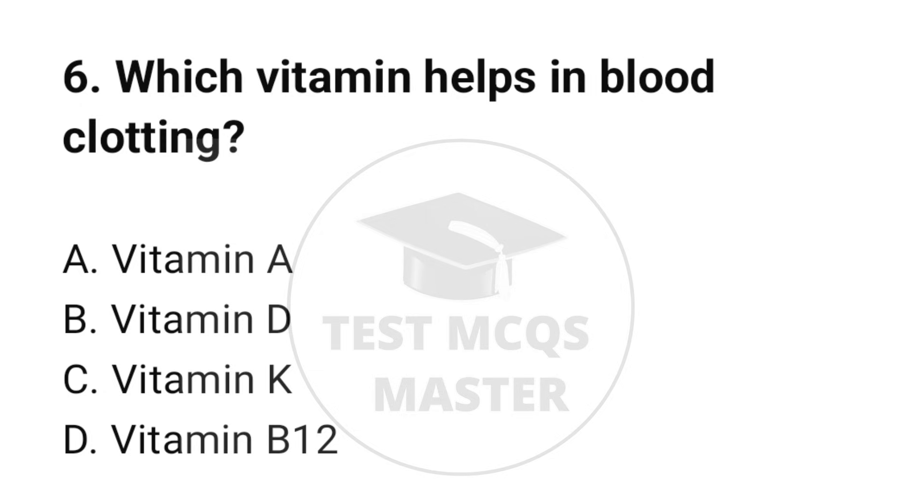Question number 6. Which vitamin helps in blood clotting? The correct option is C: Vitamin K.